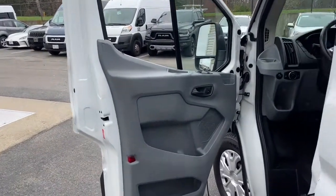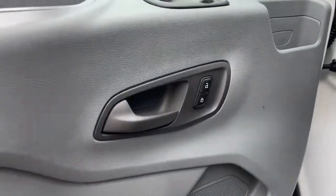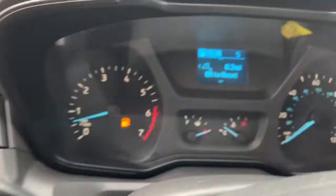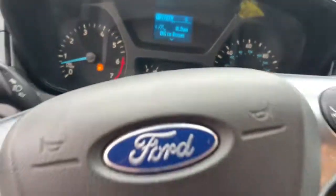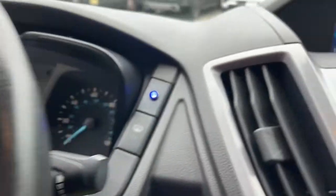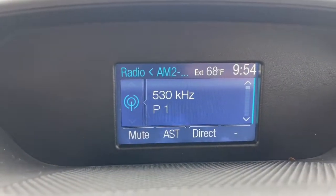These are just some of the great options this vehicle comes with: keyless entry, electronic stability control, rear AC, third row seat, alarm, rain sensing wipers, intermittent wipers, traction control, passenger vanity mirror, and tire pressure monitoring system.